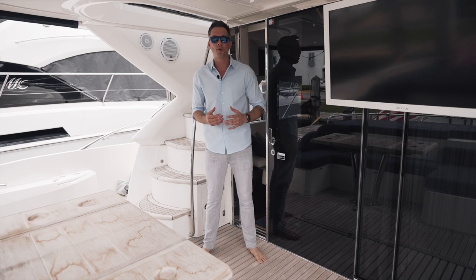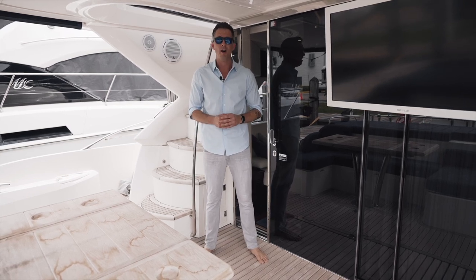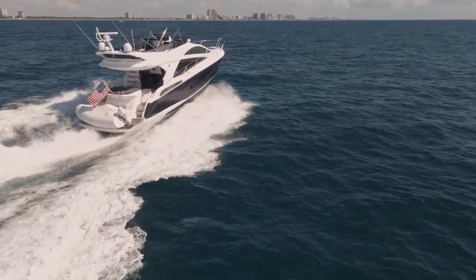Hey everyone, I'm Bobby Giancola with Denison Yachting and today we're in Dania Beach at Harbortown Marina aboard my new listing, a 2016 Sunseeker Manhattan 55.